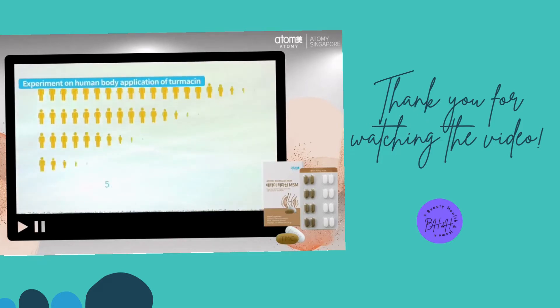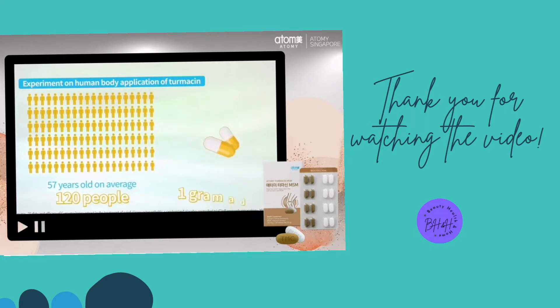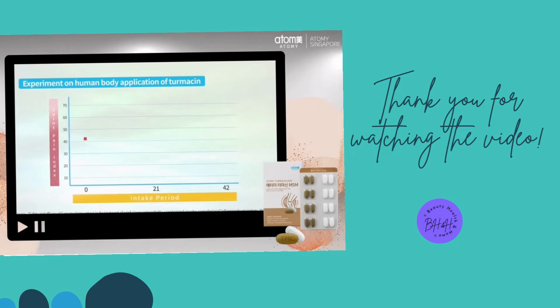In a clinical study conducted with 120 adults aged 57 years old on average, the joint pain index decreased from 65 to 20 after taking one gram of Turmesin a day for six weeks. There is also a study showing that the arthritis clinical index decreased from 53 to 22.